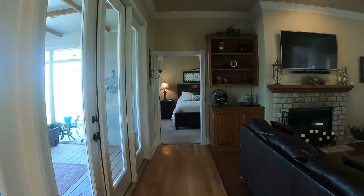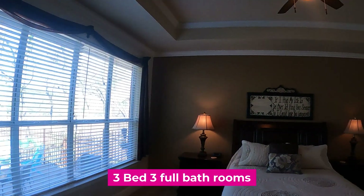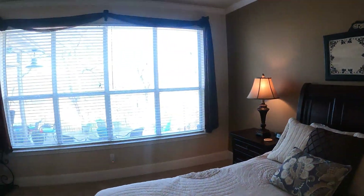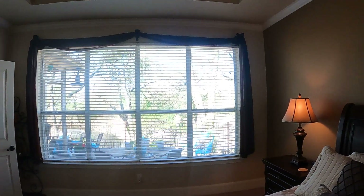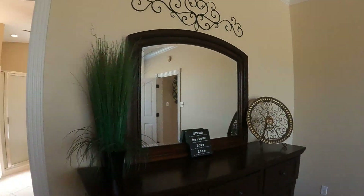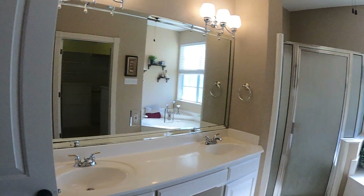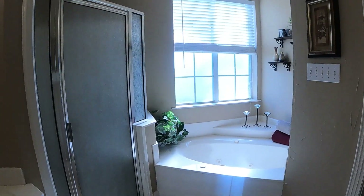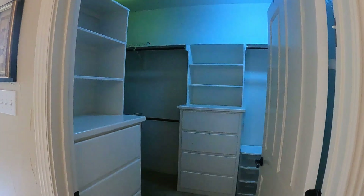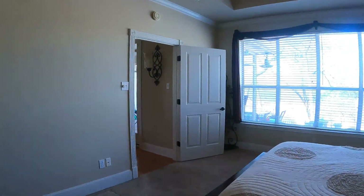Let's go down this hallway and go into the master. Beautiful master with a tray ceiling — large, large space in here. I could wake up to this view every morning; you are looking right out at the Brazos River. Let me pan over here to the en suite. You've got a tile floor, his and her sinks and vanities, a beautiful shower separate from the soaking jetted garden tub, and a gigantic closet that goes way back to the right and to the left.